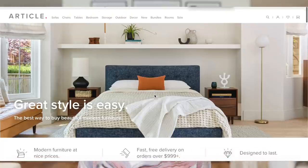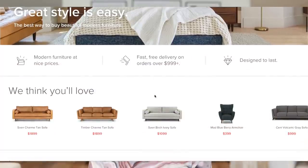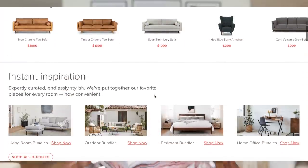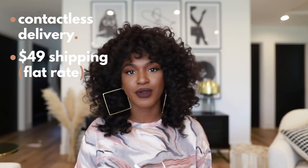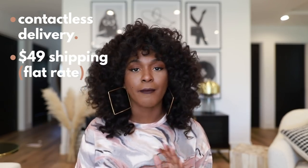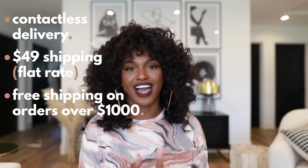This video is actually in partnership with Article. They have amazing furniture pieces — high quality, elevated — and they have pieces for any room in your home. They also offer contactless delivery and have a flat rate of $49 for shipping, but if you order over $1,000, it's free shipping. Make sure you check out Article. I'm going to leave links to every single piece of furniture from them in the description box along with their website, so definitely check them out.